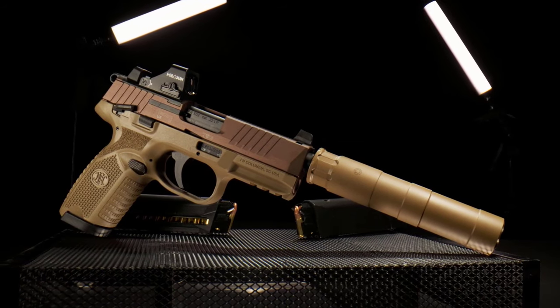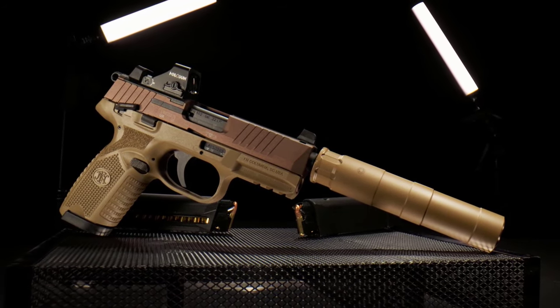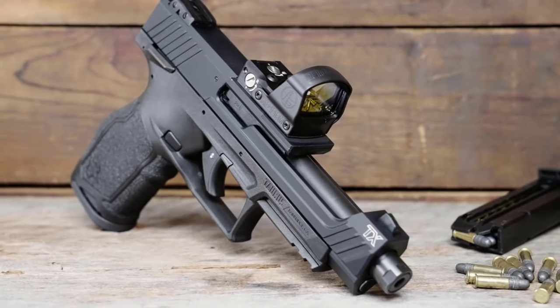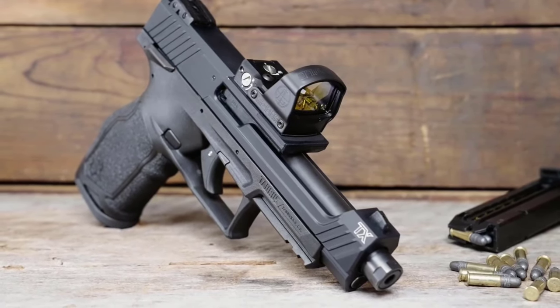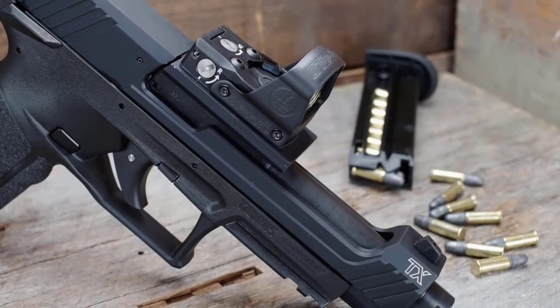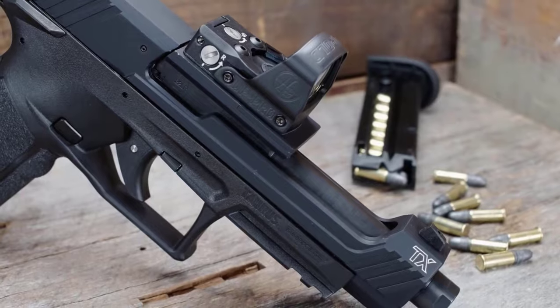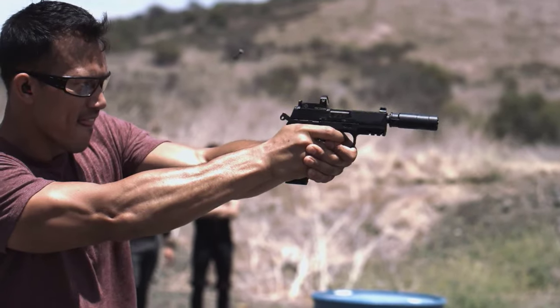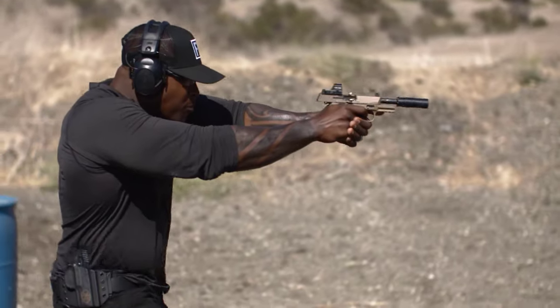You will find all the product links in the description below. In this video we talked about the different features you should look for when purchasing a 22lr pistol and the best of the best. We hope this information helps you in making the right choice. If you enjoyed this video, like, subscribe, and kindly share the video with your friends. Thank you for watching.